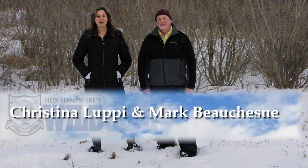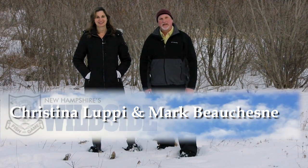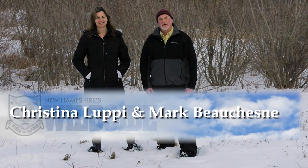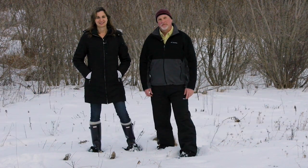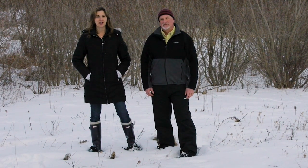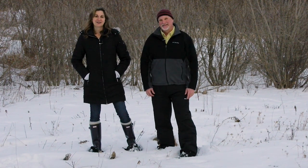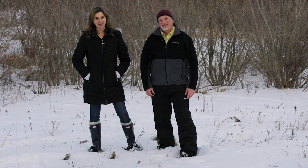Welcome to New Hampshire's Wildside. I'm Christina Lupe. And I'm Mark Beauchene. We'll take you behind the scenes of the New Hampshire Fish and Game Department to learn more about the people and projects of your Fish and Wildlife Agency. We'll also give you tips and tactics that you can use to make the most out of your time in New Hampshire's woods and waters. And along the way, we'll meet real people who love life outdoors. Now, let's discover more about New Hampshire's Wildside.